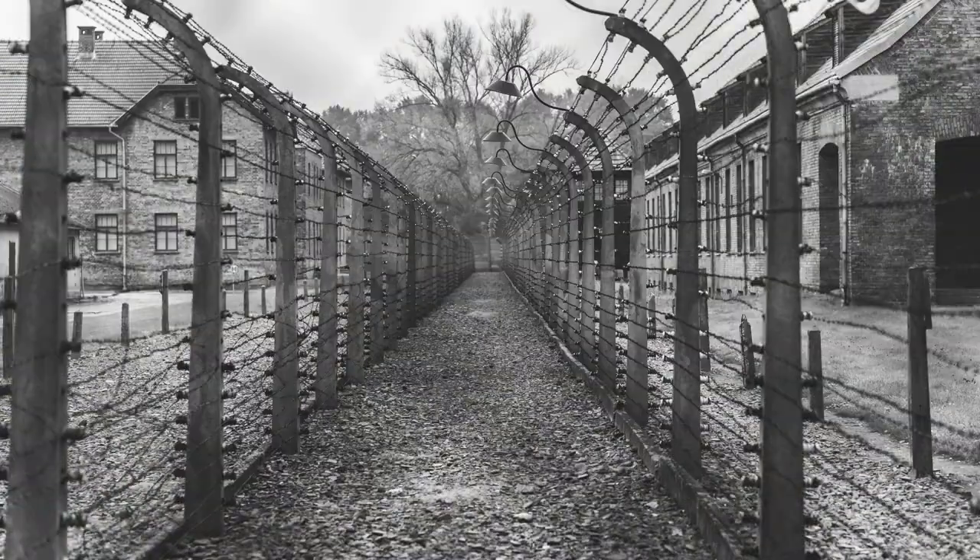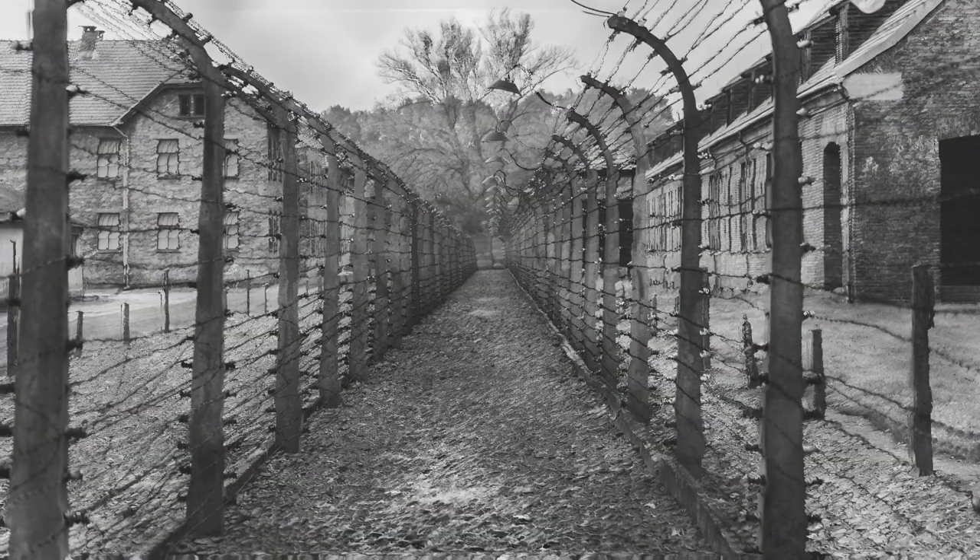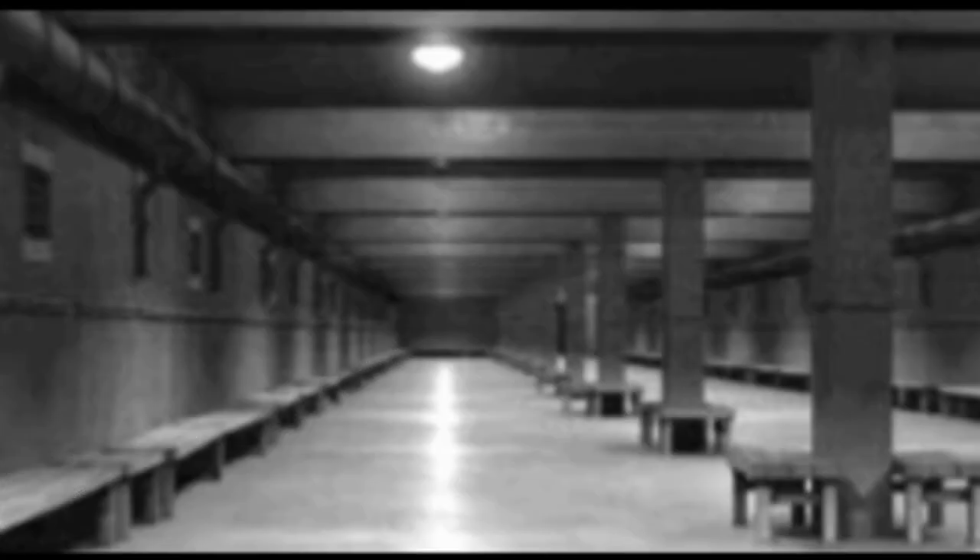The gas chamber is most commonly associated with the Holocaust, where millions of innocent people were systematically murdered in Nazi concentration camps. Today, the gas chamber is rarely used as a method of execution.